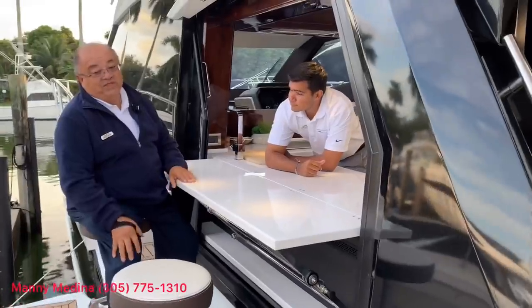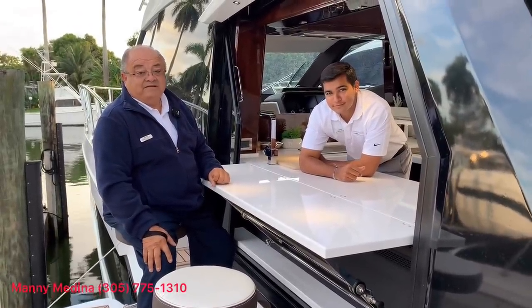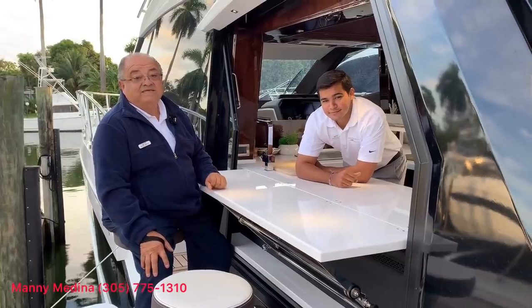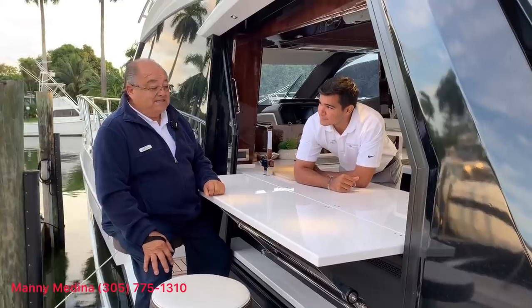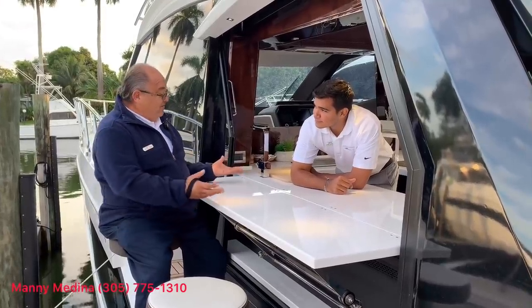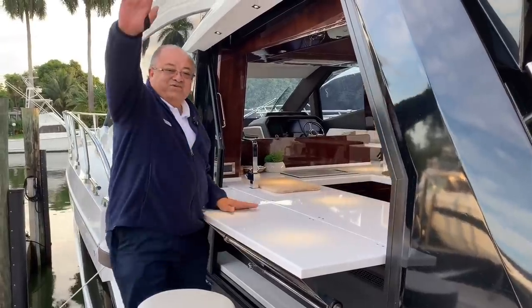I hope you enjoyed the viewing of the boat. Thank you for looking. My name is Manny Medina. My phone number is 305-775-1310. I would appreciate if I can be of any assistance — and piña coladas on the way! Thank you for looking.